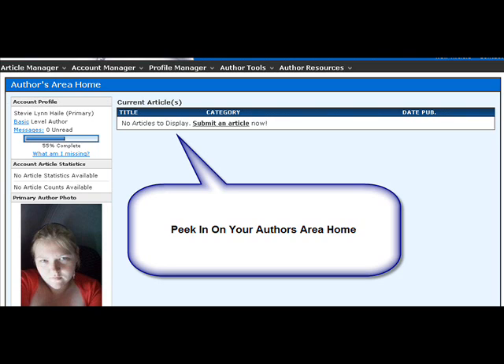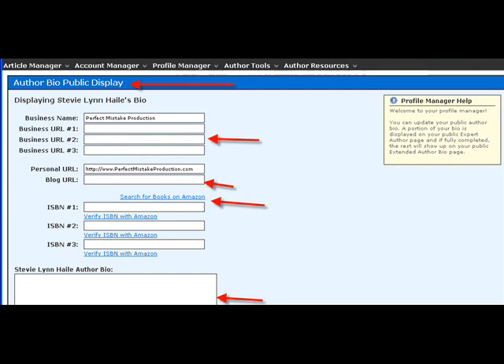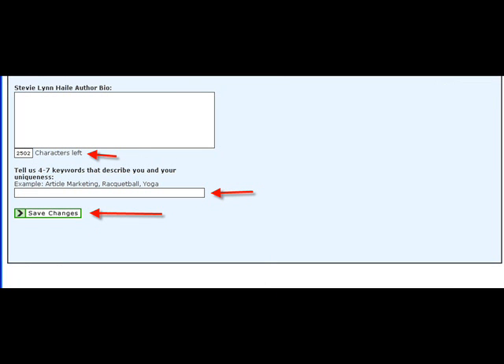Take a peek in on your author's area home page early, and there's a little bar there that'll tell you how far along you are. This is your main author bio under Profile Manager — this is going to be longer. You're going to have more URL areas, your blog area, and your big bio. This is sort of a medium-sized one because you can do one even bigger than this too.